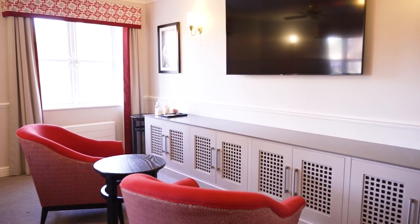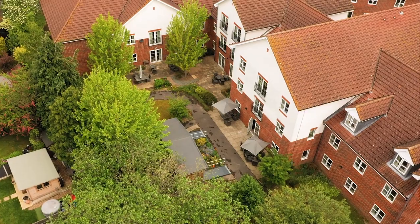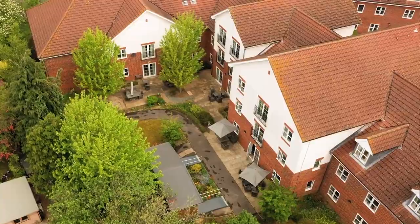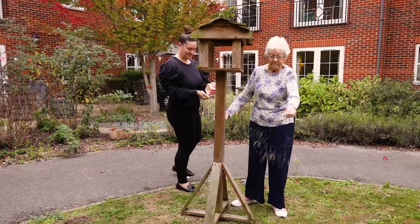A cinema room to enjoy films together and dementia-friendly accessible gardens and patios where residents love to enjoy the nice weather and take part in outdoor activities.